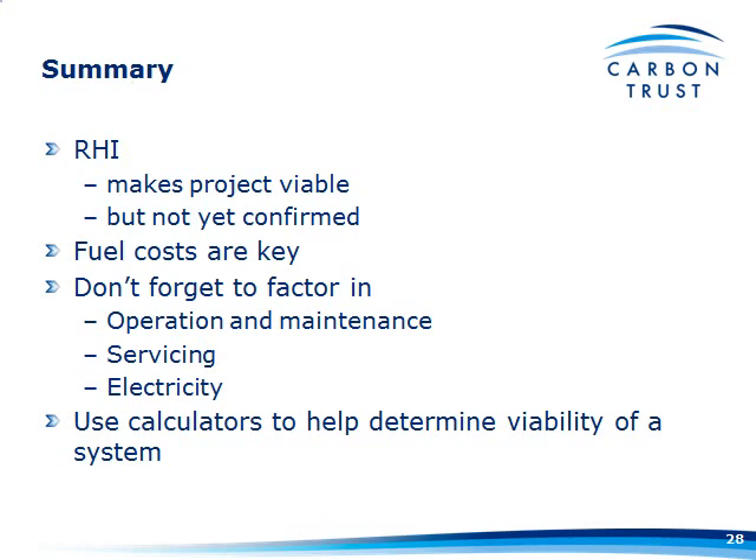Fuel costs are key to making the system economically viable. Don't forget to factor in all the other operating costs — the combination of those comes to about £30,000 for some of the systems we were looking at. And of course, you can use the little helpful calculator to determine how viable the system is for you.